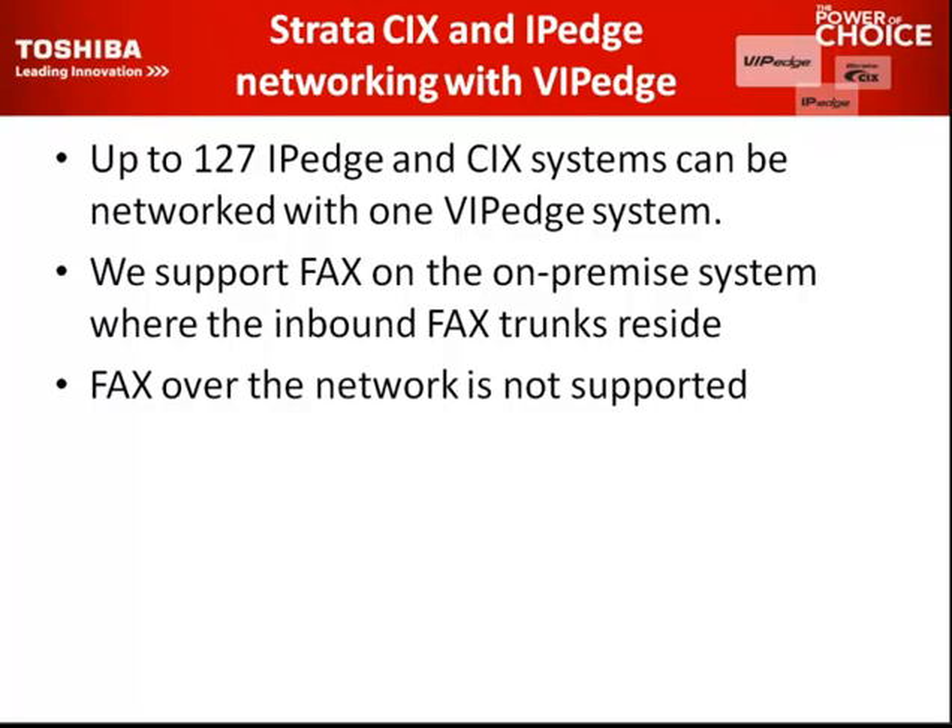We support fax on the on-premise system, where the inbound fax trunks reside. Fax over the network is currently not supported. Faxing and IP don't really go well together — they never have, regardless of whose system you have. SIP trunks don't play well with faxing either. Faxing over IP is just a difficult thing nowadays, and I just wanted to clarify that.